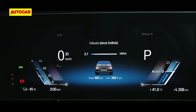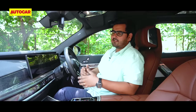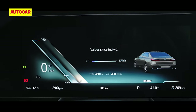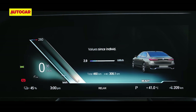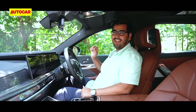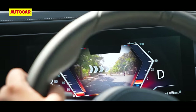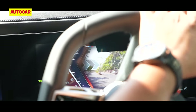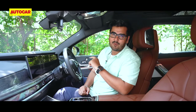The other screen up front is for the instruments. The digital dials are really high grade — it's a high-contrast screen so you can read it in all lighting conditions. It packs in all sorts of features; every theme has its own layout and you can further adjust it to your liking. There is a head-up display as well, but the coolest feature here is AR — it superimposes direction arrows on a camera feed so you really can't miss the right turn. The only catch is it works only with the onboard navigation system and not with Google Maps.